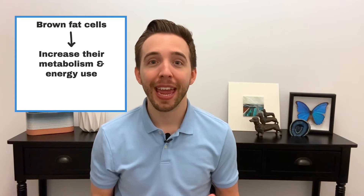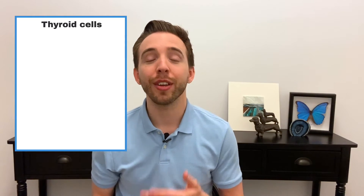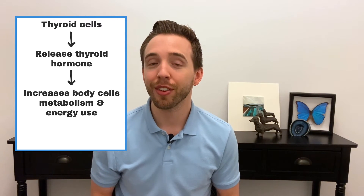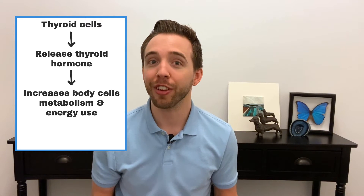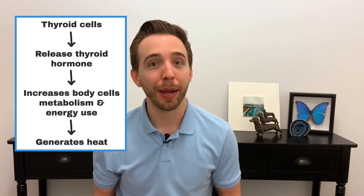Cold temperatures activate our cells in a special type of fat called brown fat, which causes them to increase their metabolism and energy use to produce heat. This mechanism is mostly used by babies, but adults do have a small amount of brown fat. Next, our thyroid, which is right here on our neck, releases thyroid hormone, which triggers our cells to increase their metabolism and energy consumption, similar to the activated brown fat cells, thereby producing heat.